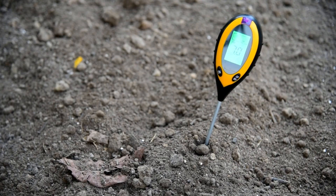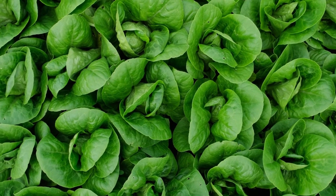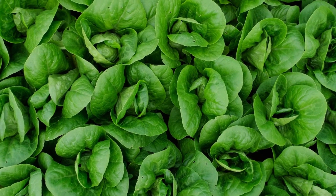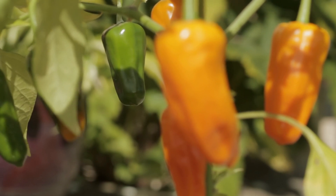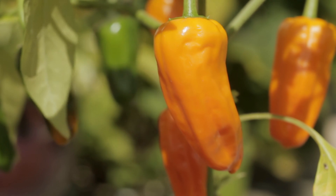The second factor is temperature. Most seeds have an ideal temperature range for germination, usually between 65 to 75 degrees Fahrenheit or 18 to 24 degrees Celsius. Some seeds, like lettuce, prefer cooler temperatures, while others, like tomatoes and peppers, need warmth to germinate. You can use a seed-starting heat mat to maintain a steady temperature, especially for heat-loving plants.